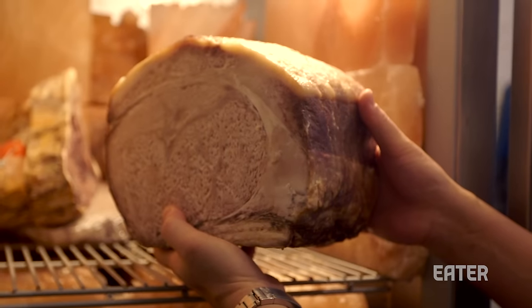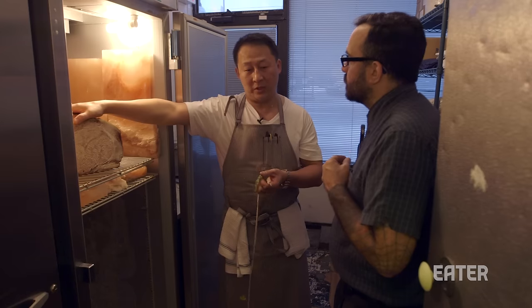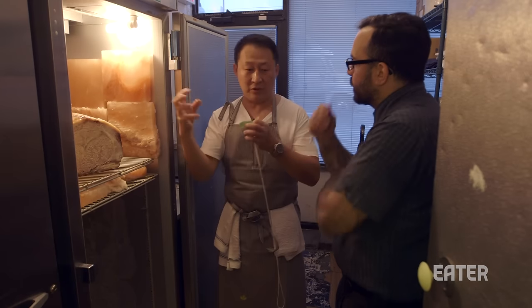Basically what you're doing with dry aging is tenderizing the meat and developing flavor in it. The difference between wet aging and dry aging is that wet aging doesn't lose as much moisture content, so it doesn't concentrate the flavors. Dry aging does — it gives the meat that funky quality. It's all experimentation to see what we can do and how far we can push it.